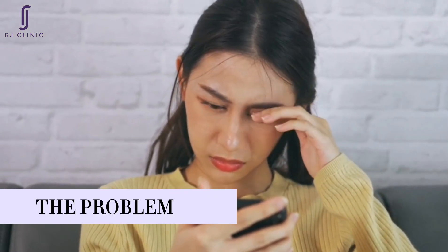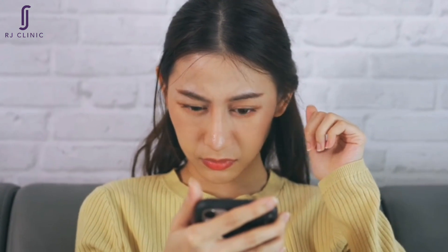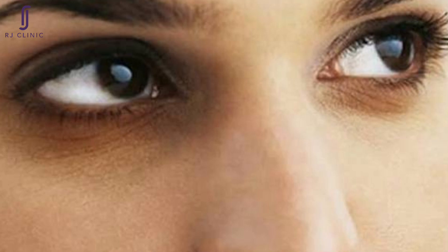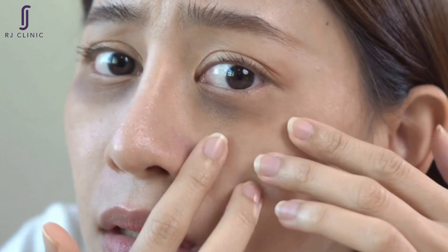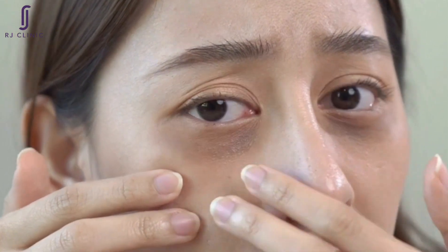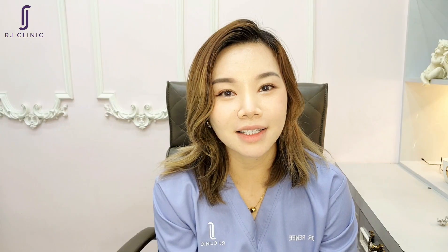When you rub your eyes frequently, you can damage the delicate blood vessels under the skin, leading to a bruised or discoloured appearance. The friction caused by rubbing can also lead to inflammation and swelling, exacerbating the dark eye circle appearance. Additionally, over time, the mechanical effect of rubbing can cause thinning of the skin and the appearance of wrinkles around the eyes.